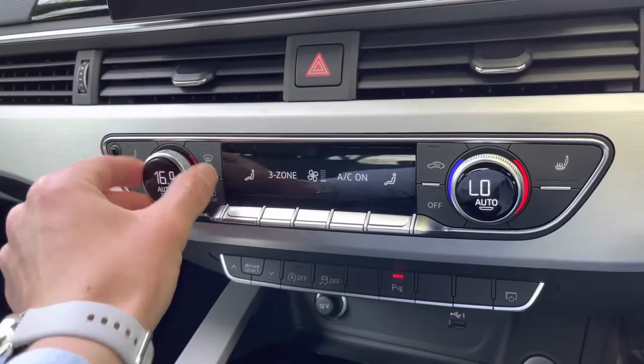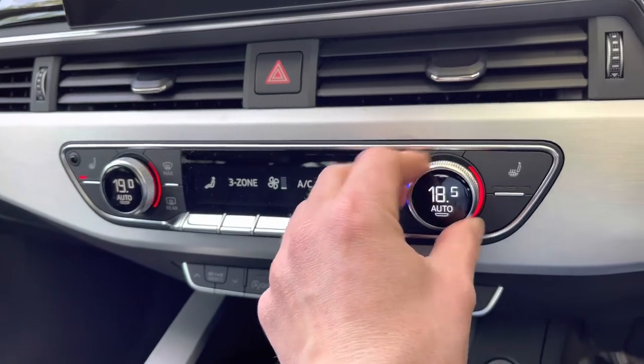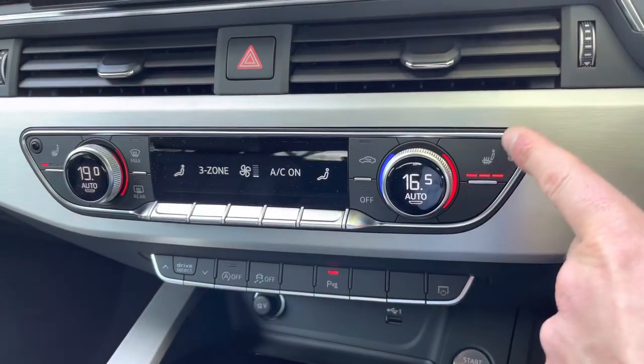Just below we have our three-zone deluxe climate control. Here we can set various temperatures on the digital display, and of course control the heated front seats too.